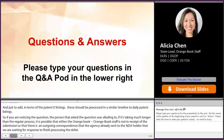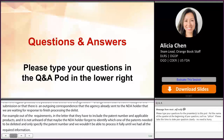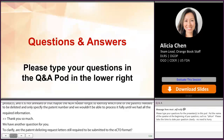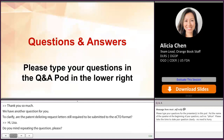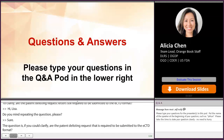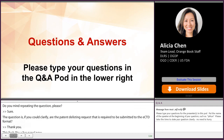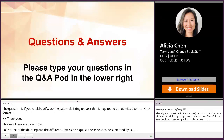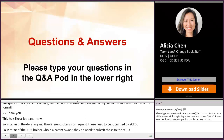We have another question for you, Alicia. To clarify, are patent delisting request letters still required to be submitted through the eCTD file? In terms of the delisting and the different patent submission requests, these do need to be submitted via eCTD. In terms of the NDA holder who is the patent owner, they do need to submit those via eCTD. When we get to the conversation of delists specifically, that is a different submission process, and we'll get to that in the next session.